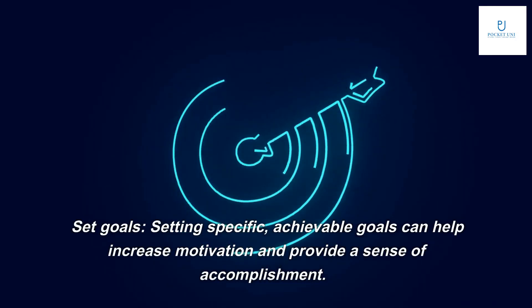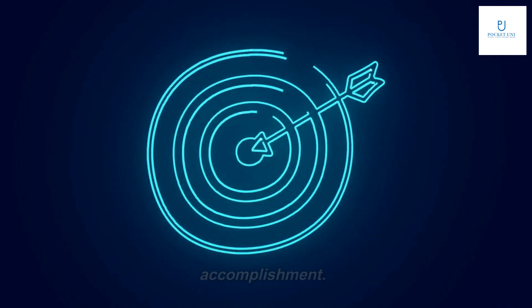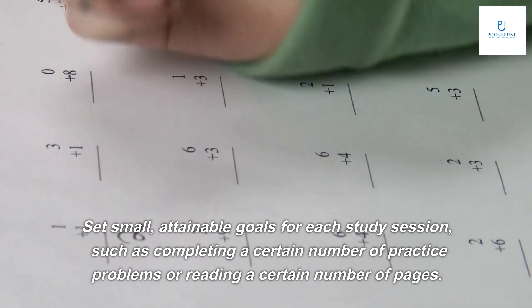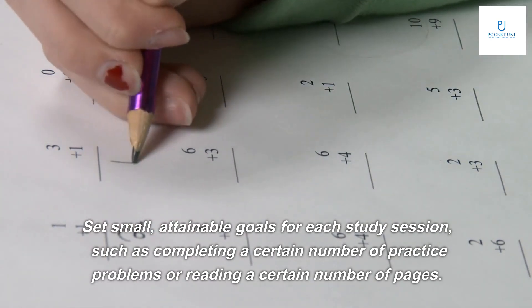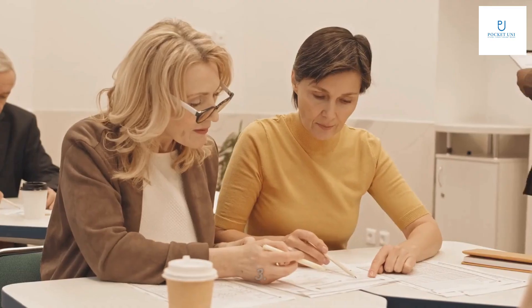Tip two: set goals. Setting specific, achievable goals can help increase motivation and provide a sense of accomplishment. Set small, attainable goals for each study session, such as completing a certain number of practice problems or reading a certain number of pages.